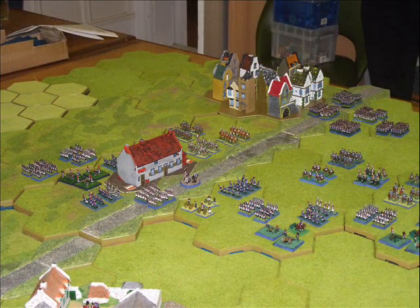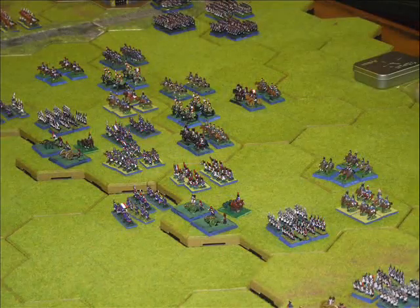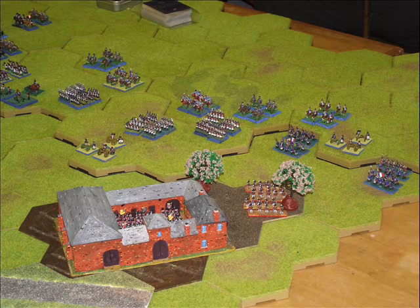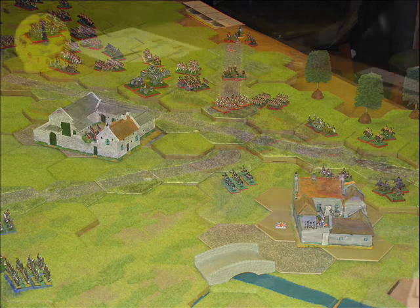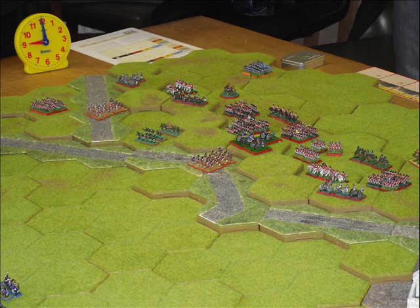Here we see the French right flank with Plans de Moir in the background and the main highway through the middle. Here's the French central position and here's the French left flank, and we can just see the chateau of Hougamont there in the foreground. This is the Anglo-Allied left flank with La Haye Sainte in the centre and this is the British central position on the main ridge.